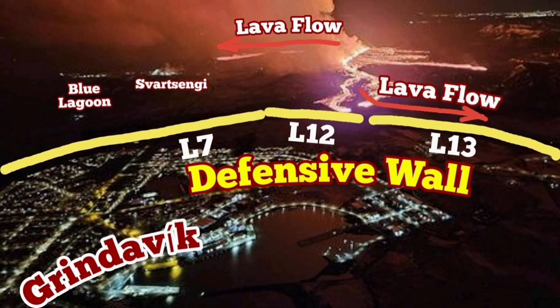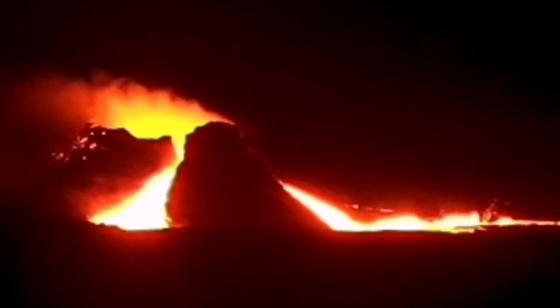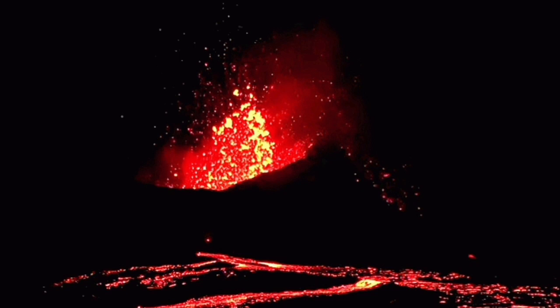Grindavik was the victim of the earthquakes and some eruptions in the vicinity of it. We are trying to protect it, but the development of the shattering of the volcano and a sudden surge in the lava probably saved it in an opposite way.